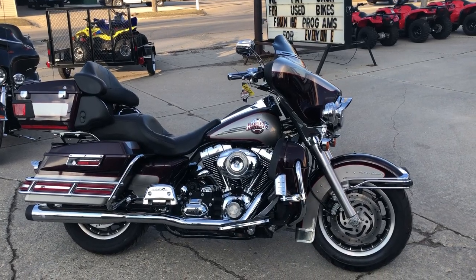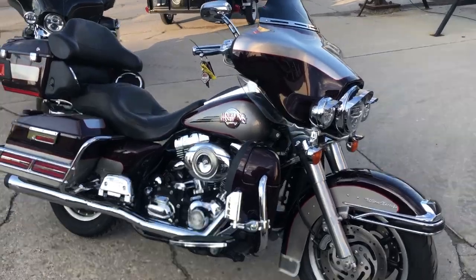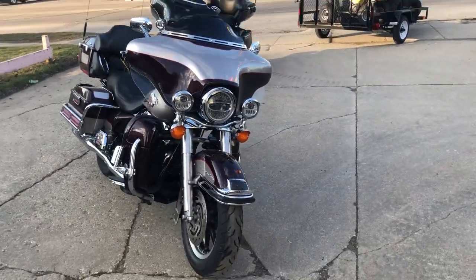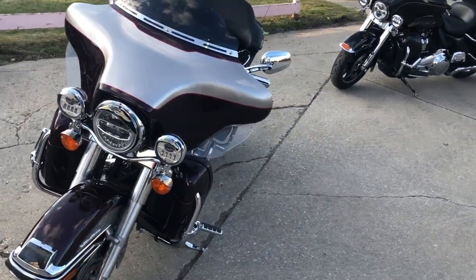approvalpowersports.com here to check this one out — 2007 Ultra Classic for sale, only 14,580 miles. This one's a super clean bike with low miles, comes in the black cherry imputed two-tone paint that shines like new.